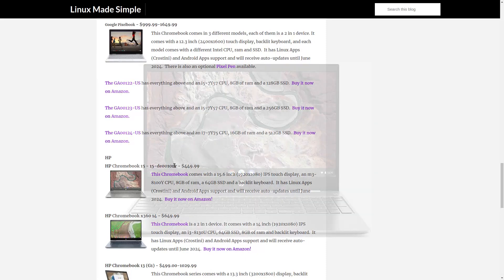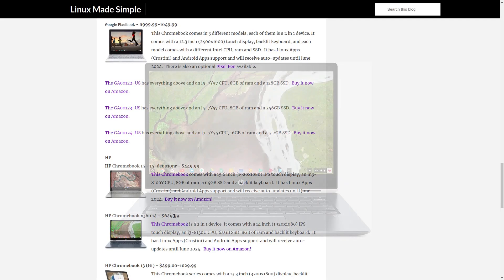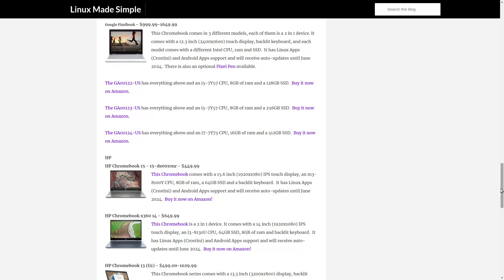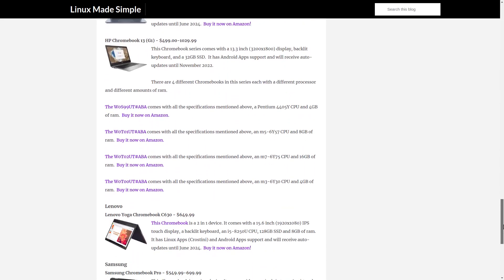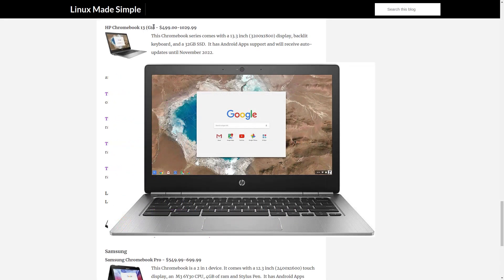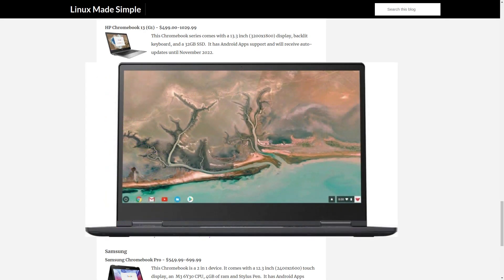HP. The HP Chromebook 15. The HP Chromebook X360 14. The HP Chromebook 13 G1 — it comes in 4 different models with different hardware specifications.